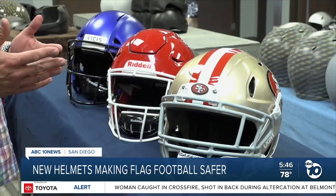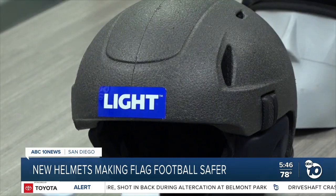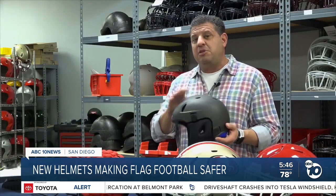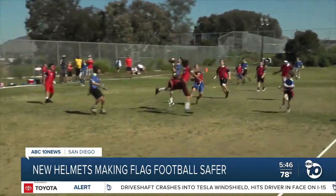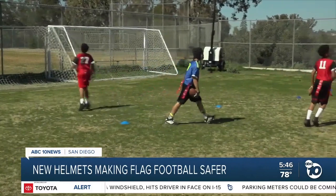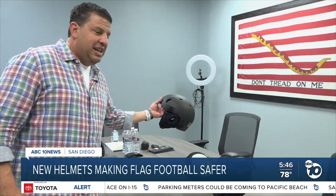We don't build helmets or headgear to pass a test. We build them for real-world play and athletes. And even if some of the kids are wearing these helmets because they're soft, it can protect another athlete that's not even wearing a helmet or a piece of headgear. Because when you have head-to-head contact, this protects that athlete as well. And not only do these helmets provide protection, they only weigh about 8 ounces.